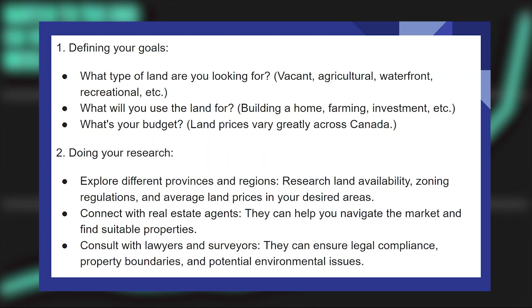What's your budget? Land prices vary greatly across Canada. Next, explore different provinces and regions. Research land availability, zoning regulations, and average land prices in your desired areas.